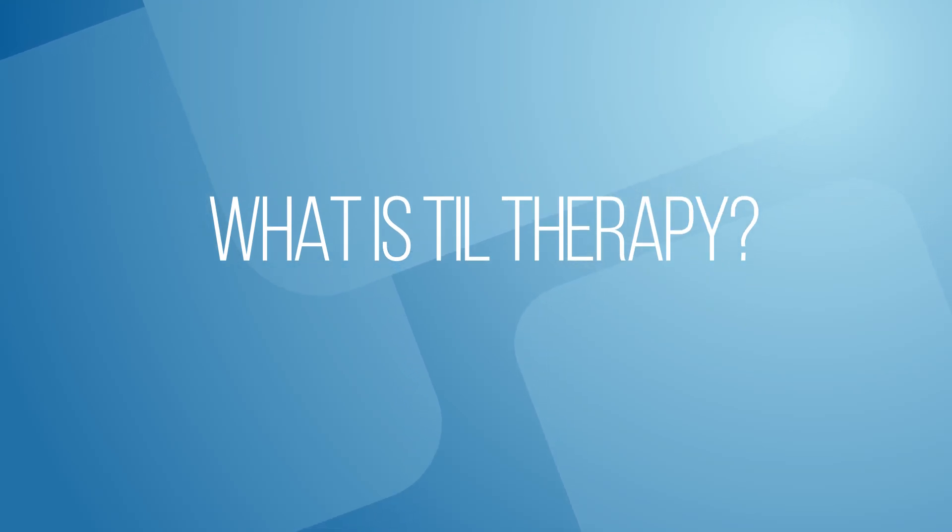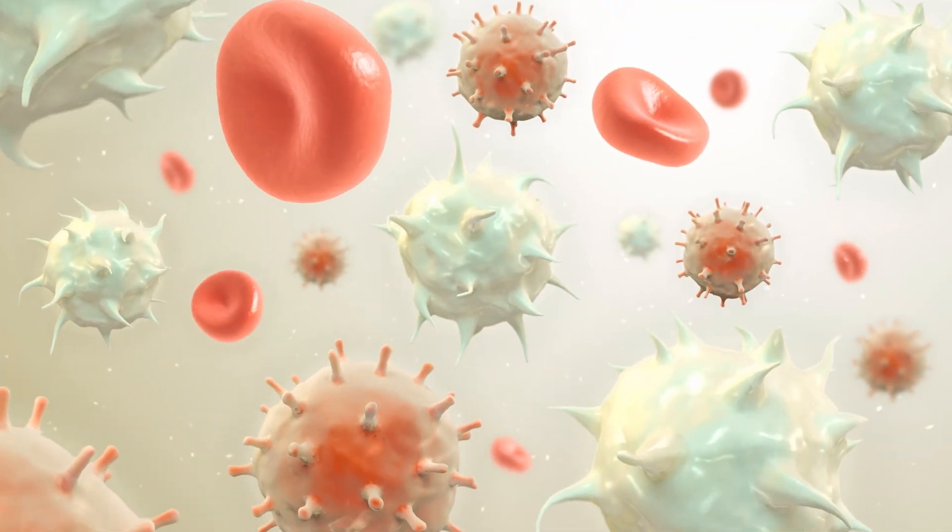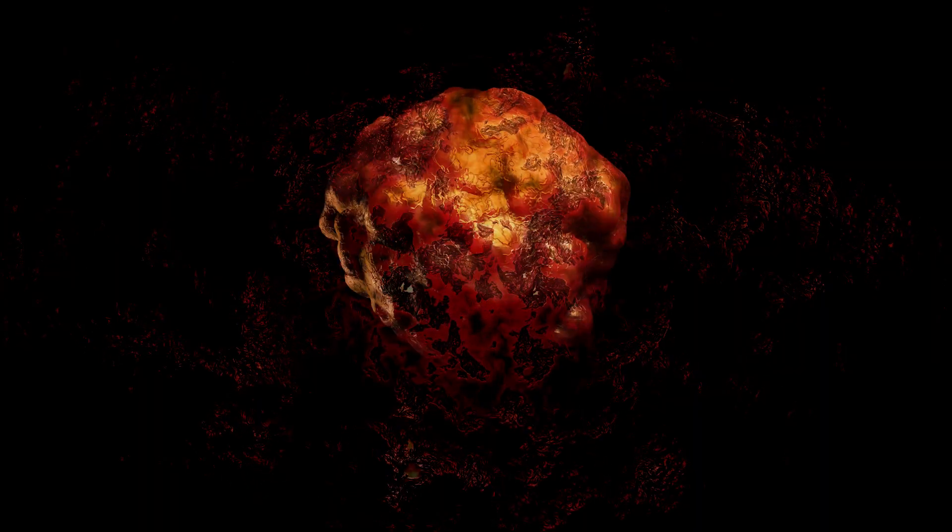TIL stands for tumor infiltrating lymphocytes. These are immune cells that exist in the tumor, obviously not doing a good enough job because the tumor is growing. They're trying to kill the tumor.